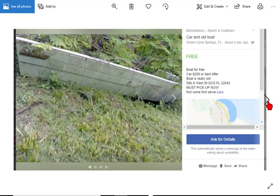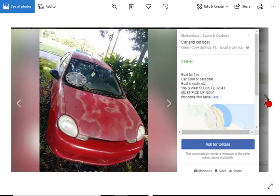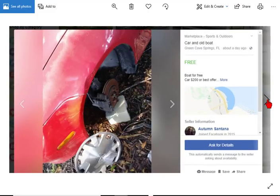Here's an interesting one — not only do you have a boat, but you have a car. Boat for free, car for $200 or best offer. Boat is really old, first come first serve. It's got a little forest growing in it. It's got a Dodge Neon — actually the Neon wasn't a bad little car. If you're a mechanic, 200 bucks and a boat, there you go. Plus you can do your landscaping with all the plants that are growing in the boat.